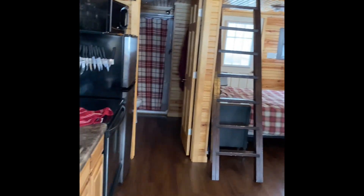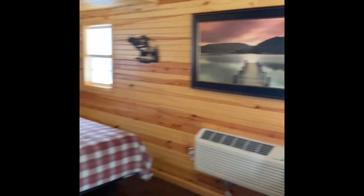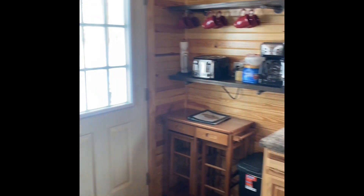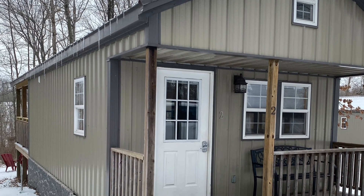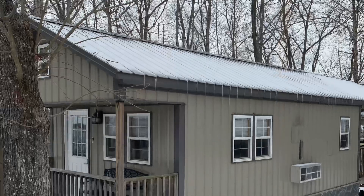This cabin sleeps six people. As far as bedding, towels, washcloths, shampoo, soap — all that stuff is already provided. They even provide coffee, but if you want cream or sugar you should probably bring that with you because they don't have it. There is a Dollar General about a mile away, so you can get pretty much anything you need.